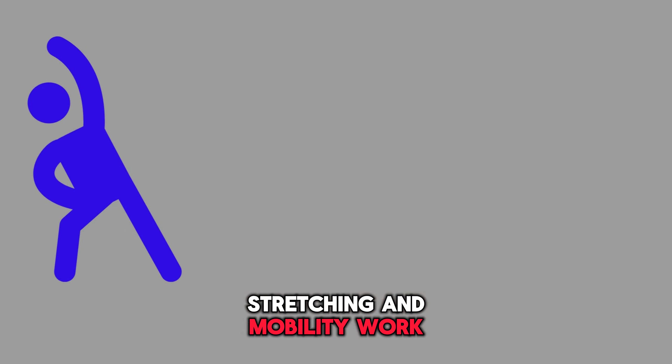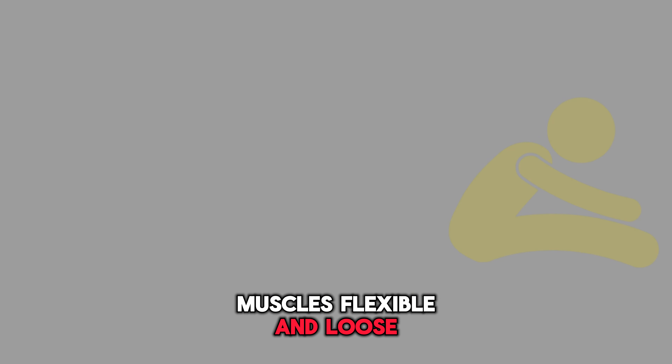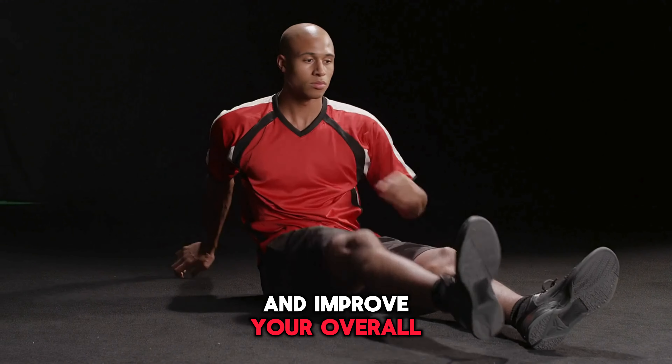Stretching and mobility work are also important for sprinters. Keeping your muscles flexible and loose can help prevent injuries and improve your overall performance.